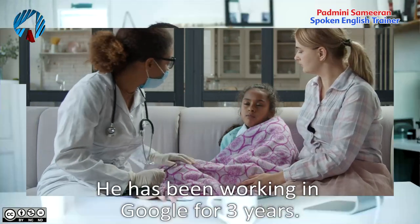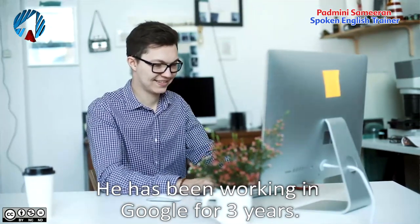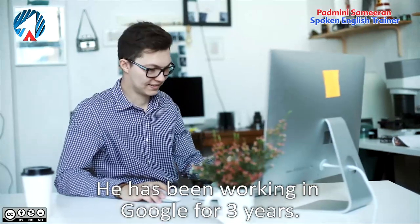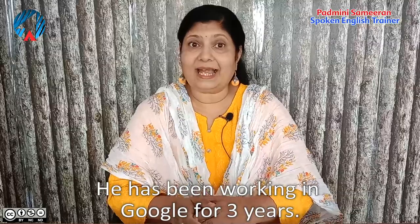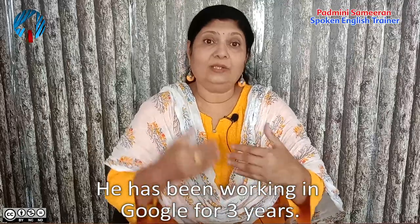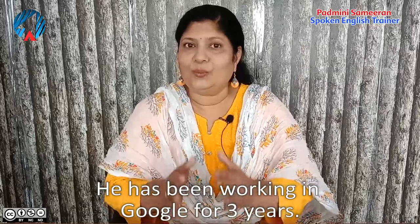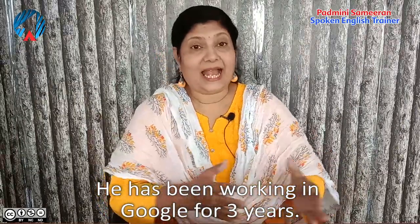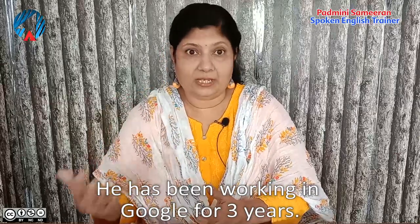'He has been working in Google for three years.' Google is the name of a company. This means he joined Google three years ago and he still continues to work for Google — the action is still going on.